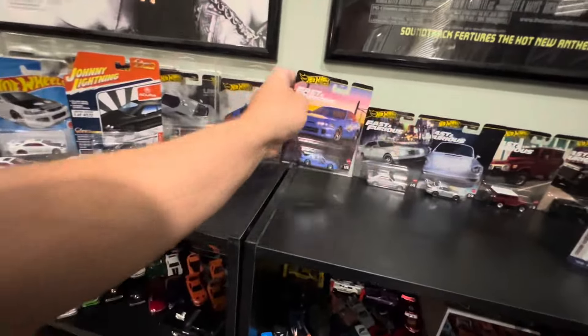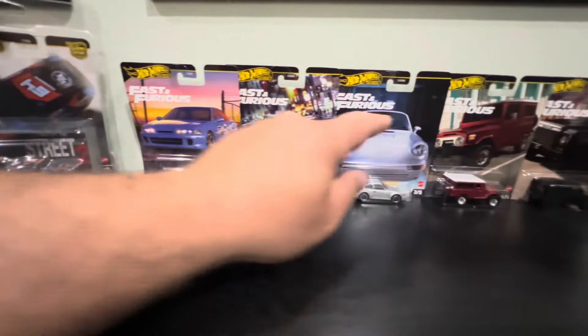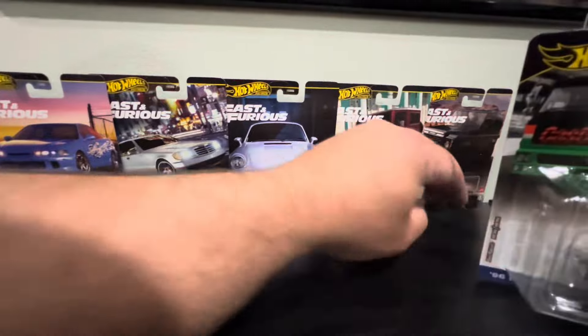We also got this amazing Fast and Furious set — this is the third wave from 2024 with Mia's Integra, the Mercedes-Benz, the Porsche, the Toyota Land Cruiser, and the Land Rover. Since we already have these in our collection, we're going to be giving away the entire wave! The giveaway will go live first thing Tuesday morning via YouTube Shorts — all you have to do is keep a lookout. Carmen and I will be in Hawaii for a week, so this giveaway will be live for two weeks.